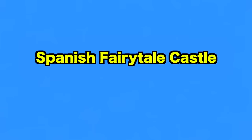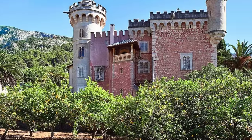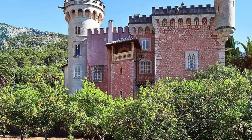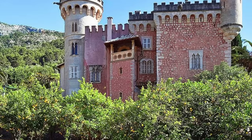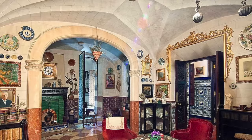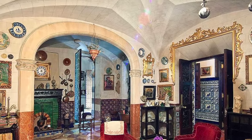Up next, we visit the Spanish Fairytale Castle. This unique castle is listed with First Mallorca for $2.9 million and sits in an elevated position with jaw-dropping views over the village of Sóller, the surrounding countryside and mountains. Built in 1890, the home is set on a plot of just under half an acre, and with its pretty stone facade, it looks like it has come straight out of a fairy tale.